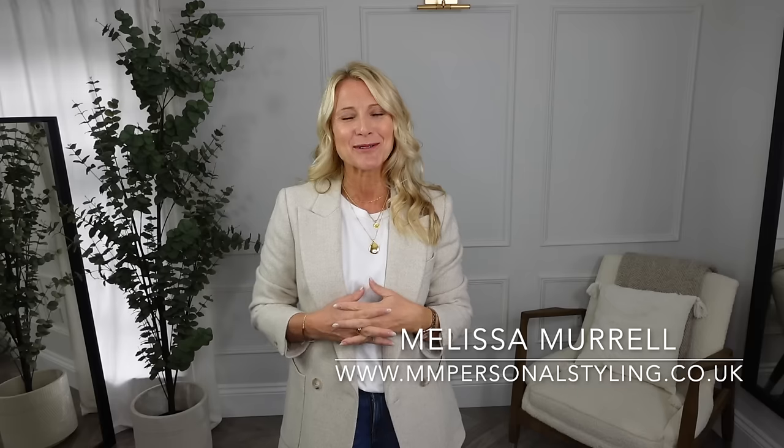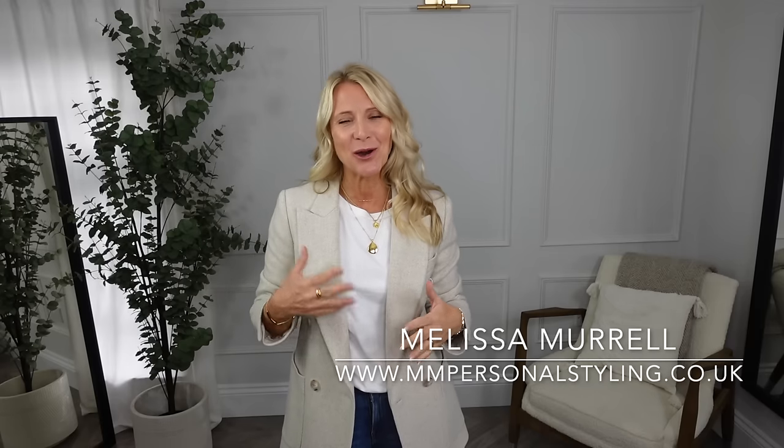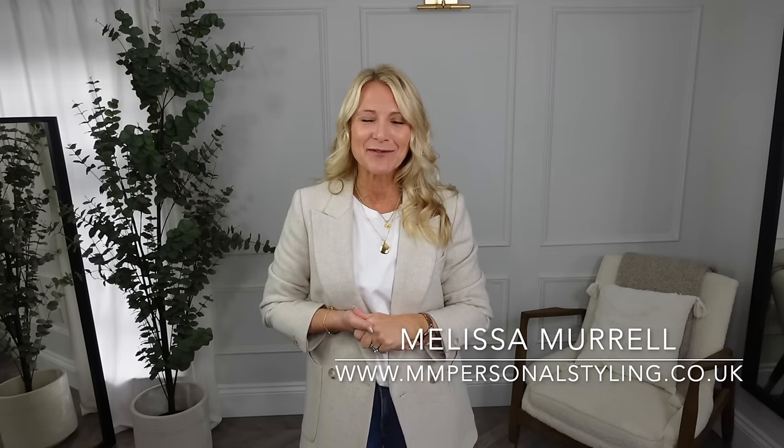Hello everybody, thank you for joining me again. I'm sorry it's been a couple of weeks since I've been on here. I was on holiday and then had a little bit of a cold, so just kind of waiting for my voice to sound half decent again. I'll talk a little bit at the start here but then I'm going to do a voiceover in a couple of days when things are a little bit less gruff.